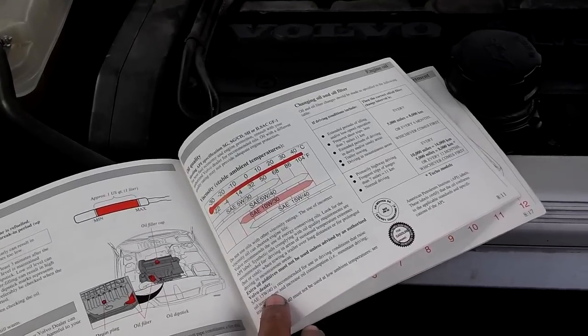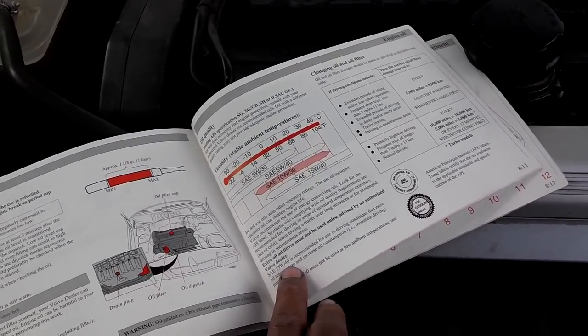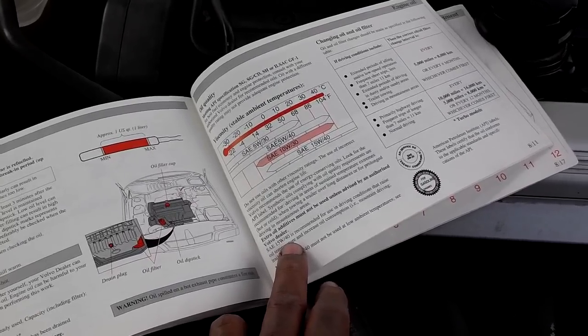Number four — this one kind of boggles me — but using the wrong viscosity engine oil can destroy your engine.